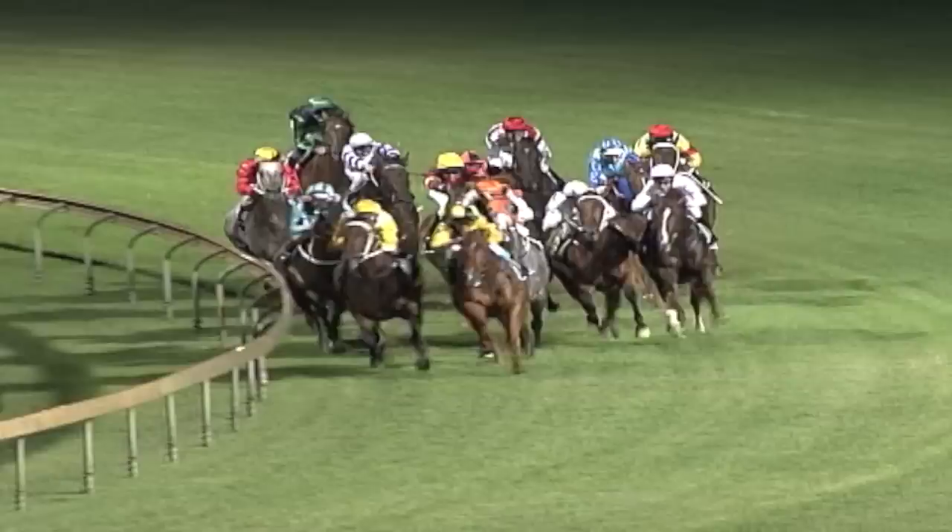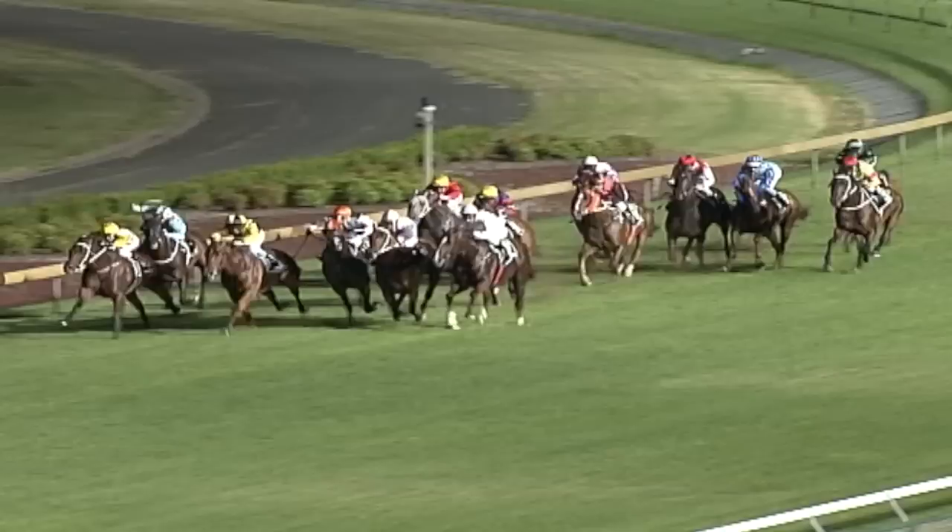We'll start heading into the straight and find out what it takes to win a Canberra BMW Classic. Canberra is quite an even-camber track — if you need to make a wide run, how much does that camber help you? It's imperative. The camber on this track, especially for horses that are caught three wide, keeps them on the track and they're still confidently running forward and keeping their momentum going.